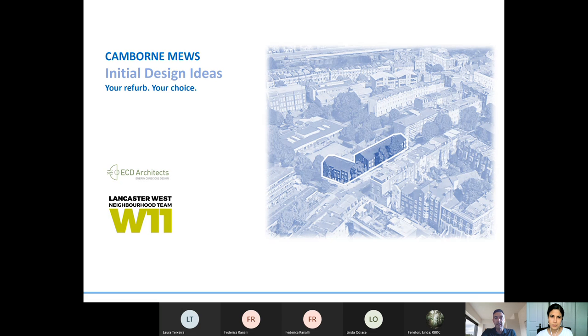This meeting will last about half an hour to 45 minutes. ECD Architects, who are working on this block, will give a detailed presentation on the initial design ideas for Cambourne Mews based on the top 10 priorities and resident feedback so far. This webinar will also be followed by an in-person pop-up event in the courtyard of Cambourne Mews on the 26th of August, so residents will have a chance to meet with the architects face to face and ask any questions.